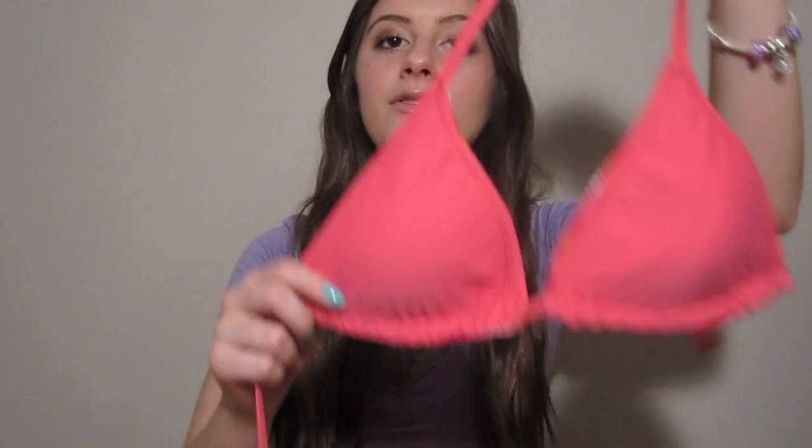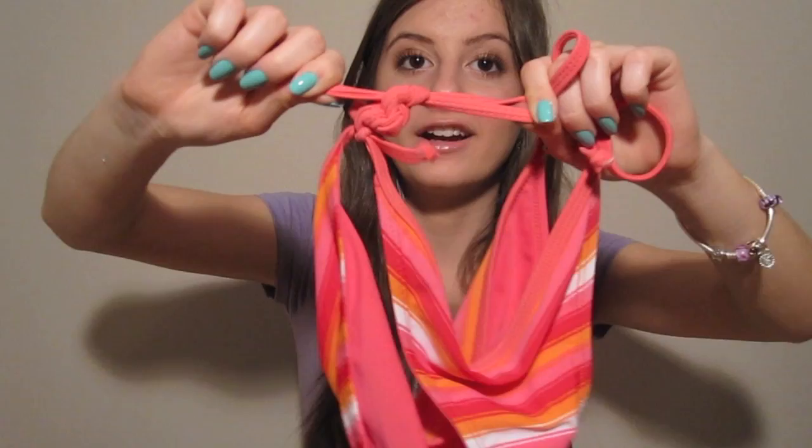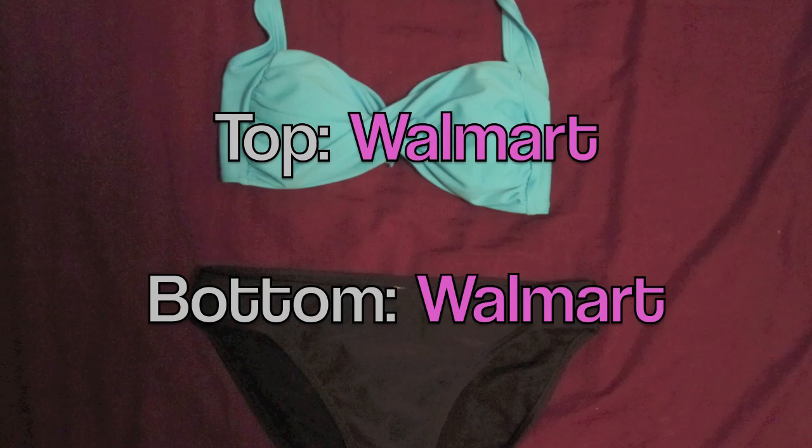This next bathing suit is really flattering for lots of different body types because it's reversible. On one side it's just plain coral pink, which is very in for the summer, and on the other side it's striped. The bottoms are the exact same way. If you're smaller on top and bigger on the bottom, wear the patterned side on top and the plain side on the bottom. If your body shape is the other way around, wear the solid on top and the patterned on the bottom — it will just draw attention to the patterned side. The bottoms have a little tie, and while I'm always scared it'll come undone, it's triple-knotted so they're all right.